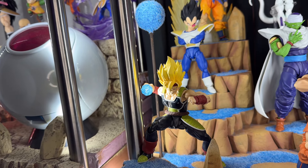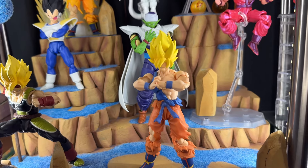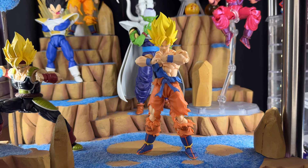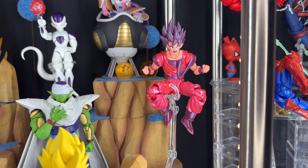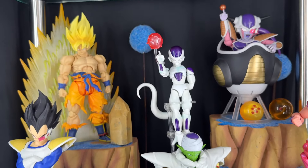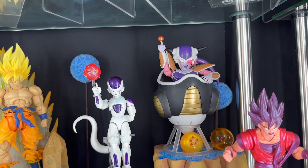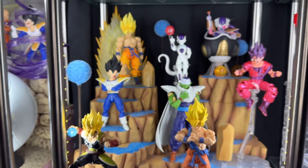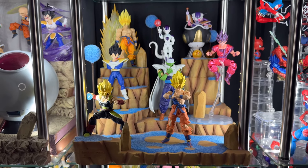The Super Saiyan head sculpt just looks so phenomenal so I had to throw him in there. We have a Goku — the Awakening OG version with a custom Demonica Fit head sculpt. Then we have the Kaioken, the original release of the 2.0, and then a Piccolo, Frieza, and the First Form Frieza. I eventually want to get the Dodoria, Appule, maybe Frieza's Second Form. As of now, this is the Namek Saga.